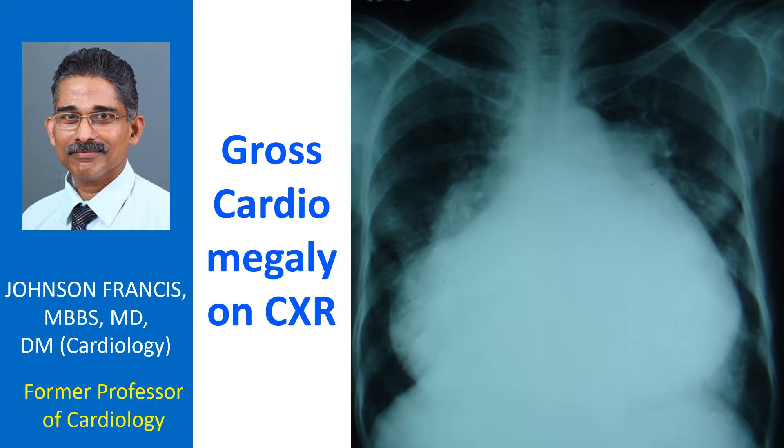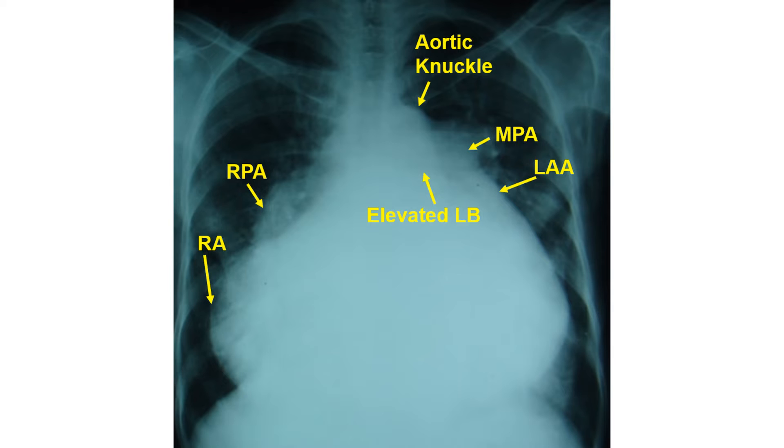Have a look at this chest X-ray PA view and try to make out the findings and their interpretation. Gross cardiomegaly is seen with gross right atrial enlargement, evidenced by the shift of the right border very much into the right hemithorax. The main pulmonary artery and right pulmonary artery shadows are also prominent.